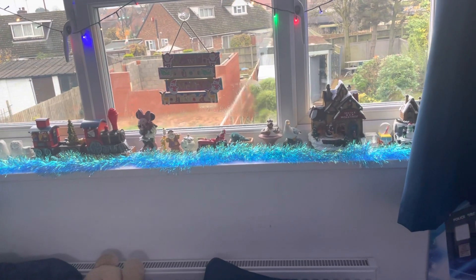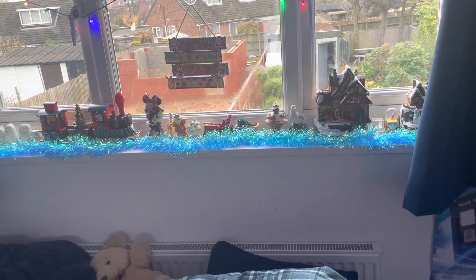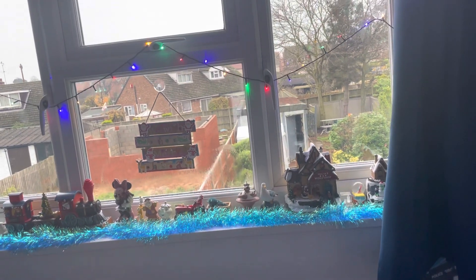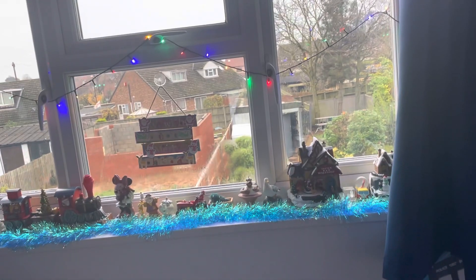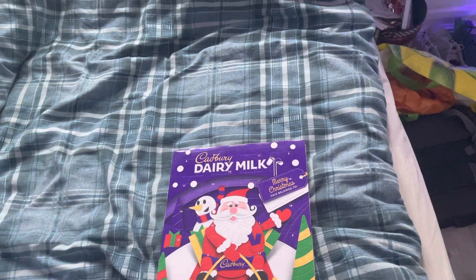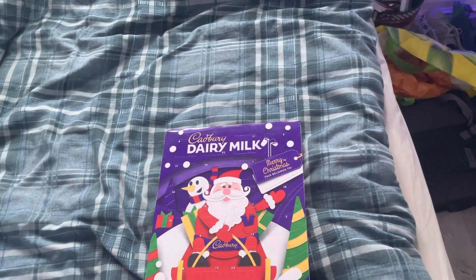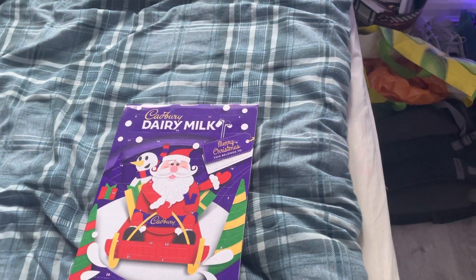Hello guys and welcome to Jackroom's Advent Calendar for 2022. Last year it was a Dairy Milk Advent Calendar, in 2020 it was a Maltesers Advent Calendar, and this year it's another Cadbury Dairy Milk Advent Calendar but a different one this time. So let's open it up!